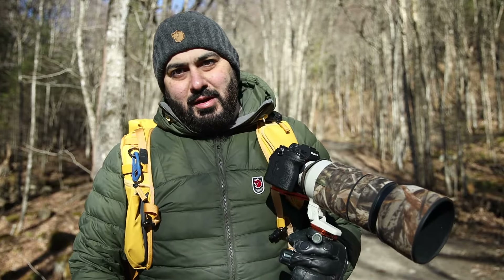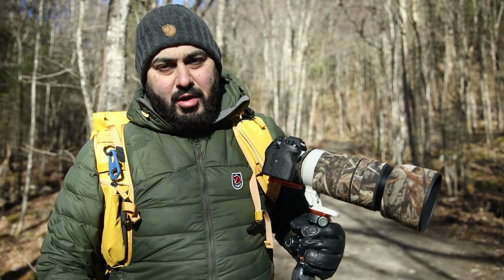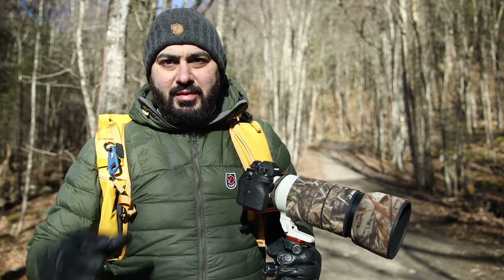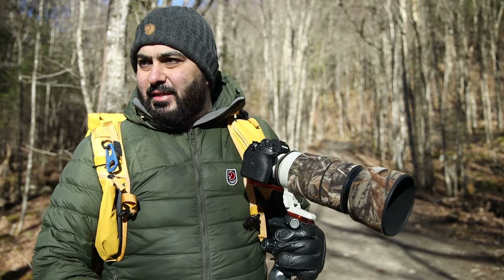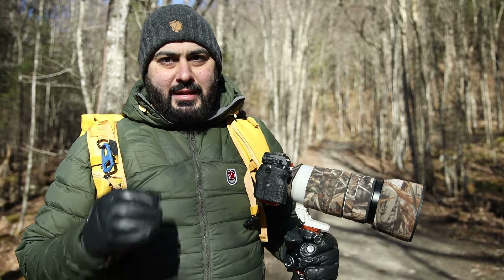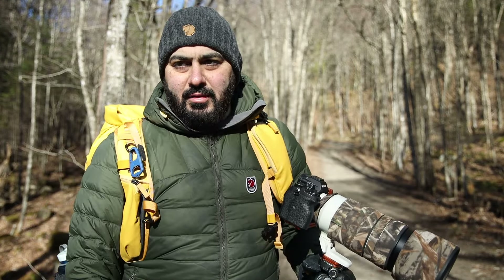Handheld versus a tripod — if you don't have a fast lens, having a tripod really helps if you don't want that shake. I'm glad that I set up on a tripod to get at least one sharp shot of the bird directly.